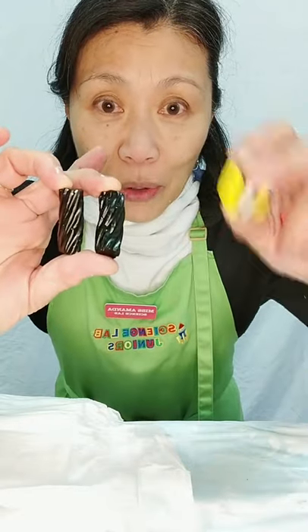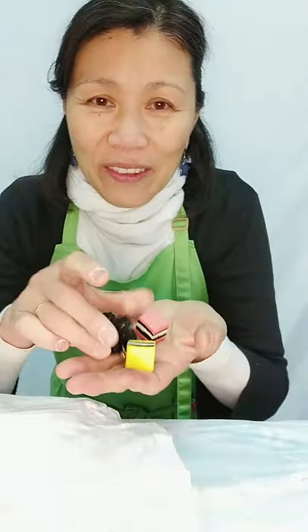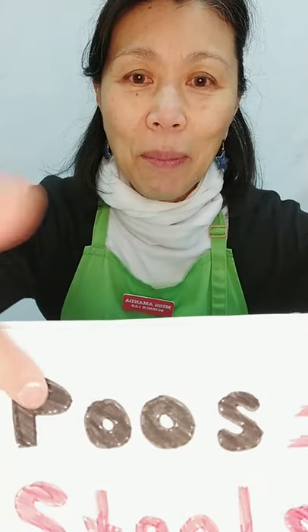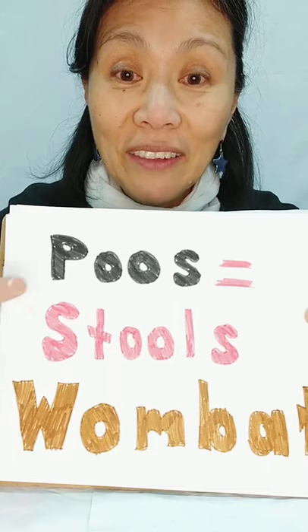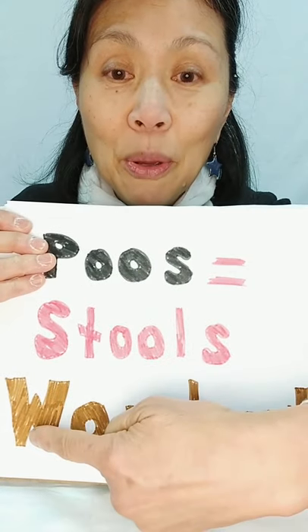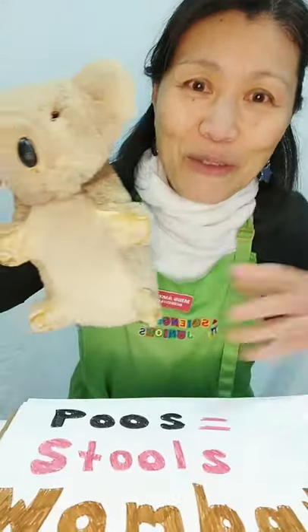You'll notice we've got some different shaped poos — these ones are long and black, and these ones are almost cube-like, square cubes. Now, another word for poos if you want to be a scientist is to use the word 'stools' — S-T-O-O-L-S — that's the scientific name for poos. Stools aren't the ones you sit on; these are the scientific term we're going to use.